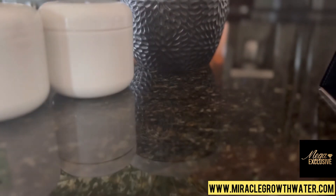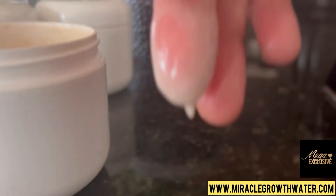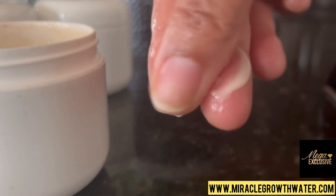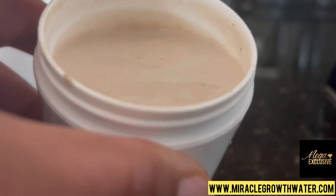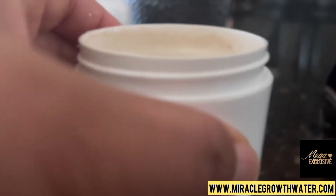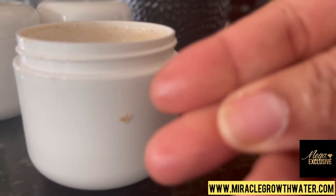Let me show you what it looks like — this is the one that I used yesterday. See, it's really creamy. Your hair is going to love it. It's not really thick and not really thin, but it's just enough to put on your hair and give you great moisture and hydration. When you open your jar, please be careful not to spill it. It does have an oily consistency.